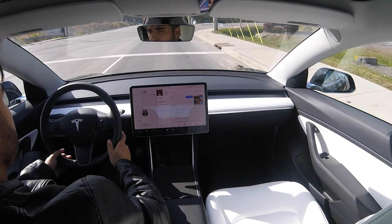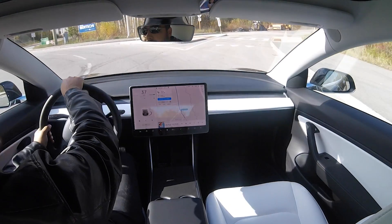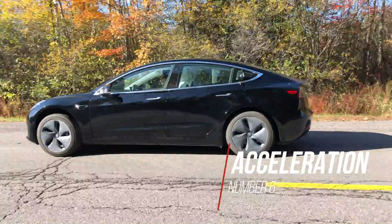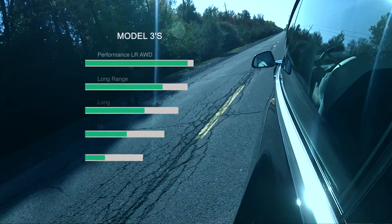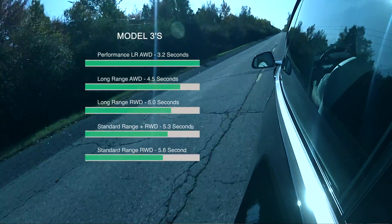Number five is full self-driving in 2020. This means the car will actually drive by itself throughout the city — recognizing red lights, stop signs, and doing turns for you. That is something to look forward to in 2020.